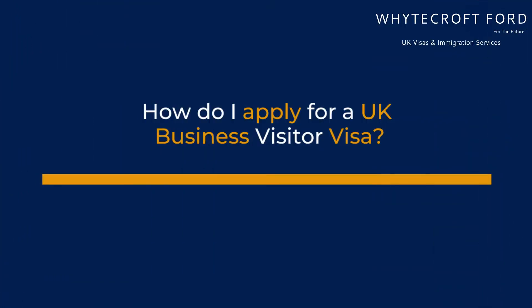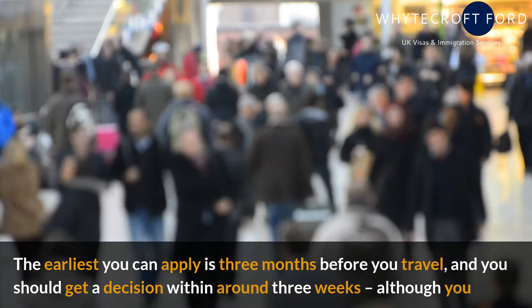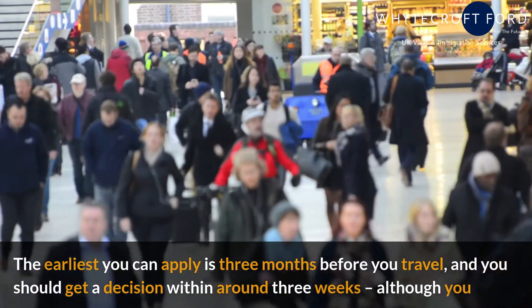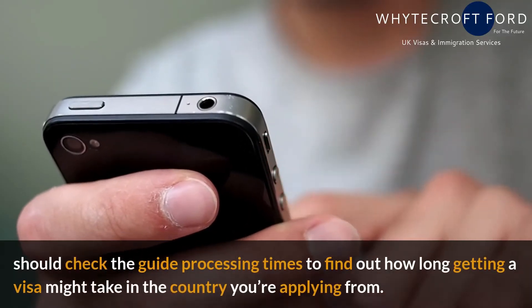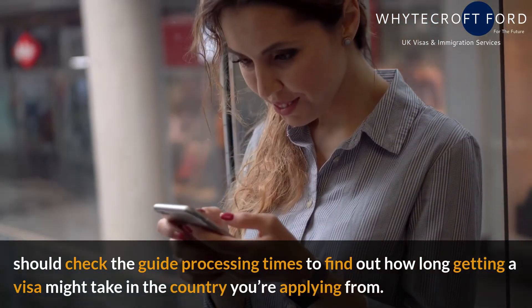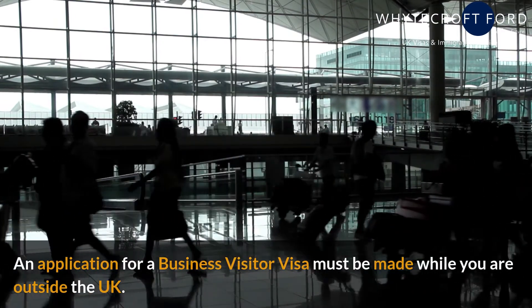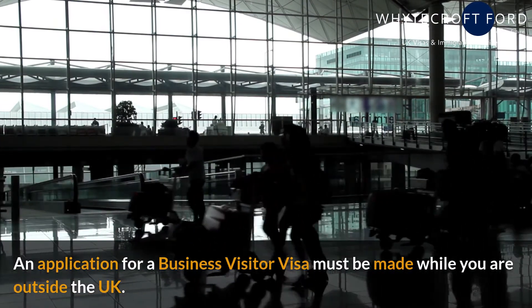How do I apply for a UK business visitor visa? The earliest you can apply is three months before you travel, and you should get a decision within around three weeks, although you should check the guide processing times to find out how long getting a visa might take in the country you're applying from. An application for a business visitor visa must be made while you are outside the UK.